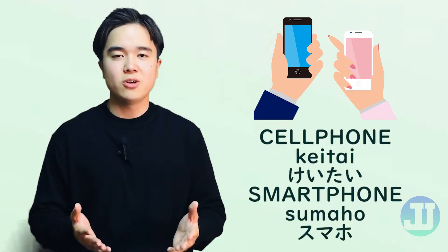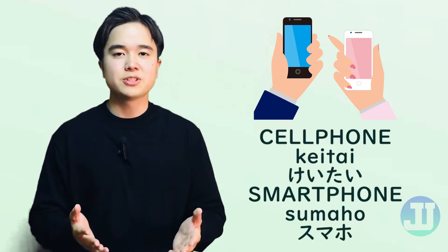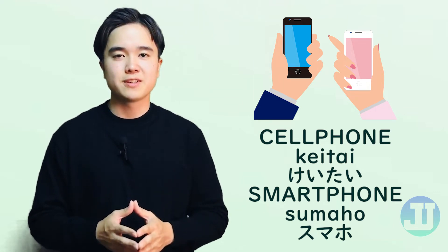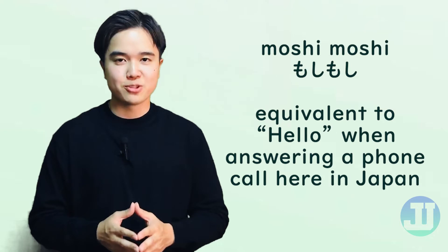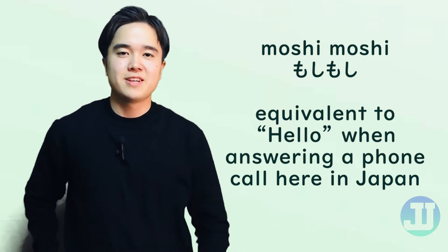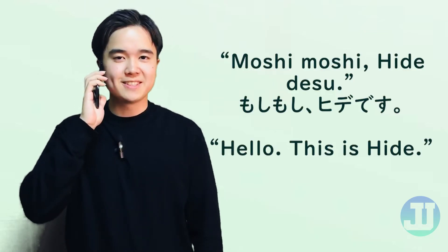Let's start. それでは始めましょう。 If you are using your cell phone, which is 携帯, or スマホ, which is smartphone, you could simply say the usual telephone greeting, which is もしもし, then followed by your name. For example, もしもし、Hideです。